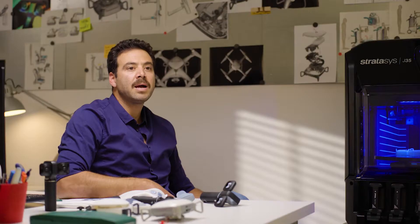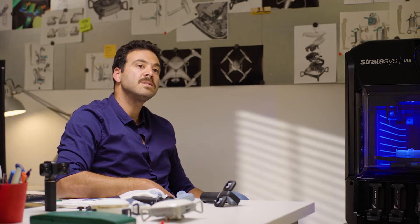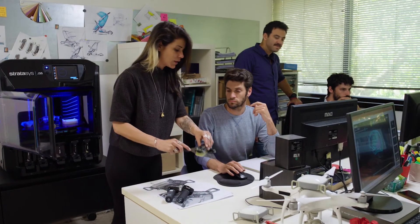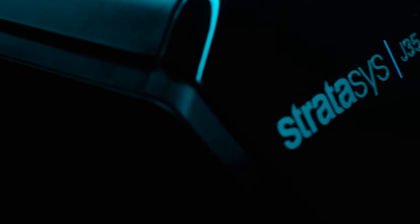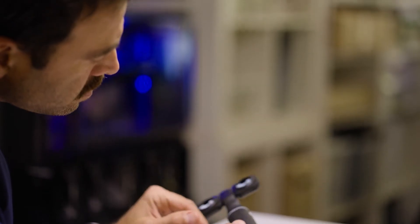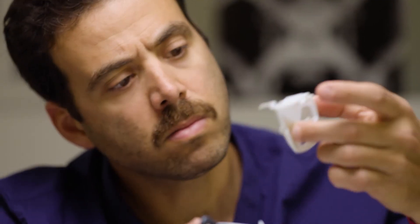With multi-material prototypes we can make smarter decisions faster. All our engineers are using the J35 Pro. The in-house ability to create models helps us to communicate our solutions with the customers. The J35 Pro shortens the time to market.